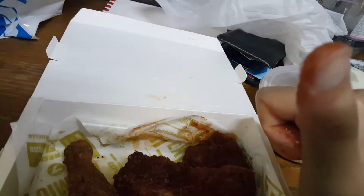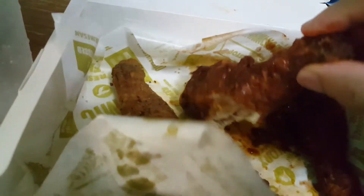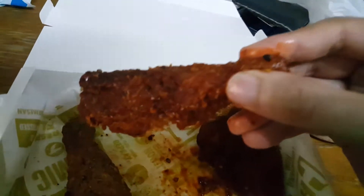I think it tastes a bit of something like spicy habanero. I also taste like they put some Jolokia sauce into it. But it is spicy, it is spicy.